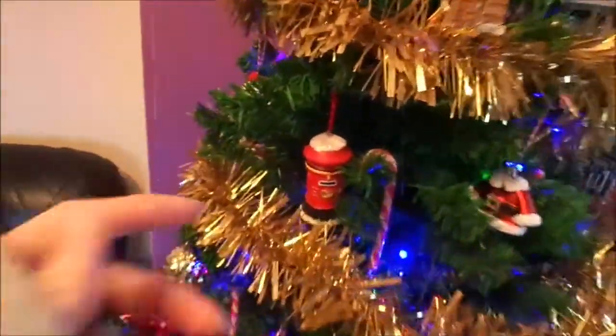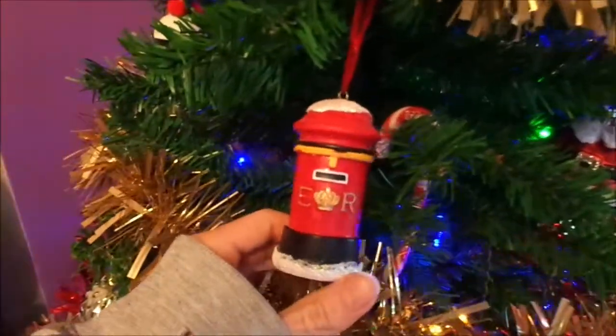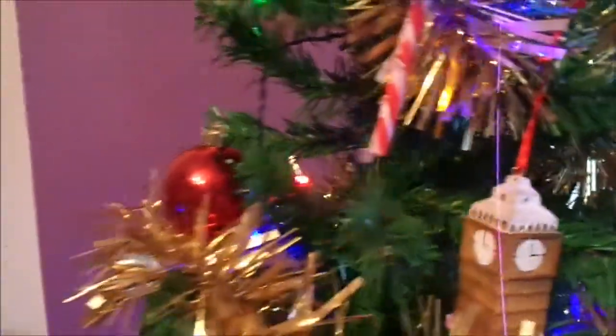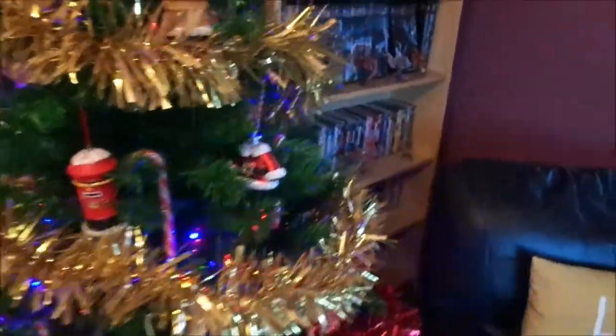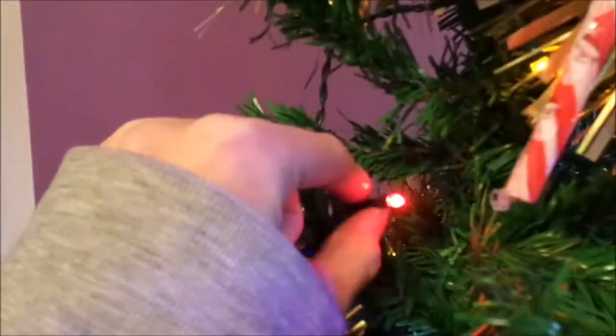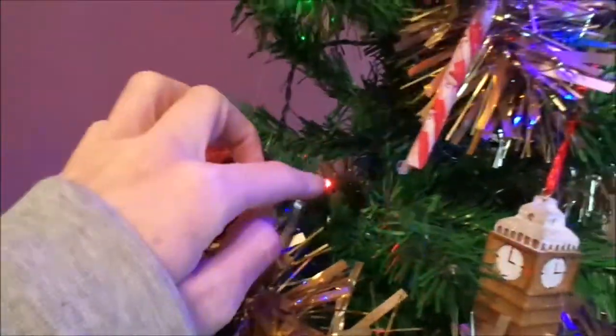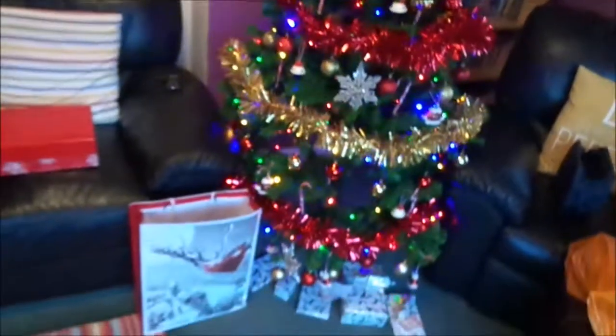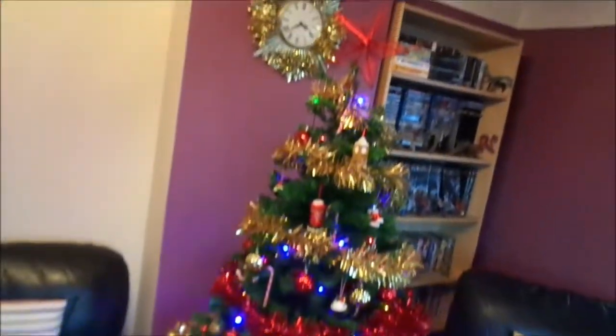We also got some other little things, like a little post box and a Big Ben decoration. And then we got these LED lights — not colour changing, but they're on a sequence so they change their pattern. So that is our tree.